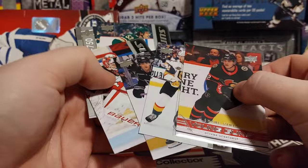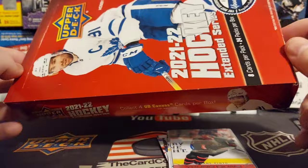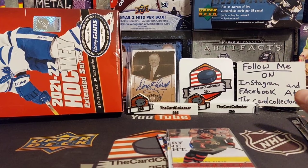I hope you enjoy — hit that subscribe button, hit that like button, do not forget to share. That was a $44 box. We are going to be doing a lot more boxes in the next few weeks: Metal, Premier, Artifacts, some Stature coming, more Series 1 — we're hunting for the Luke Hughes. Thanks again guys, have a good day, have a good night. I'm the Card Collector — you'll see me Sunday with a brand new video.